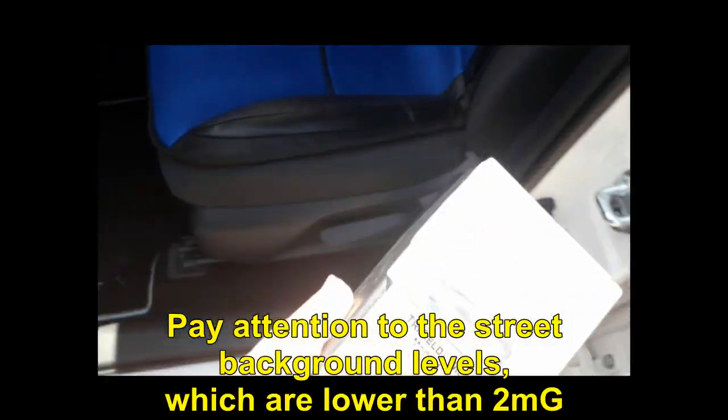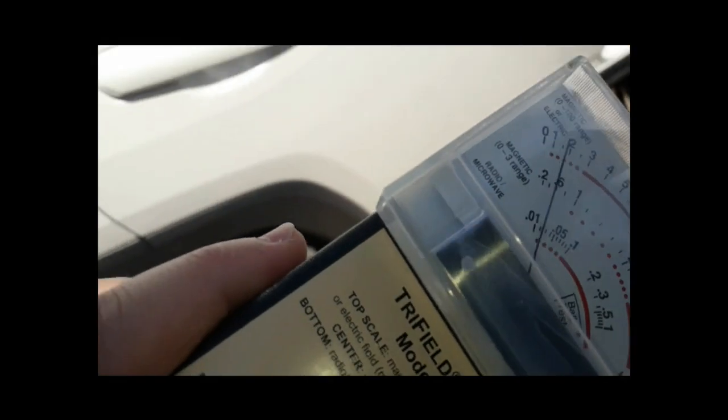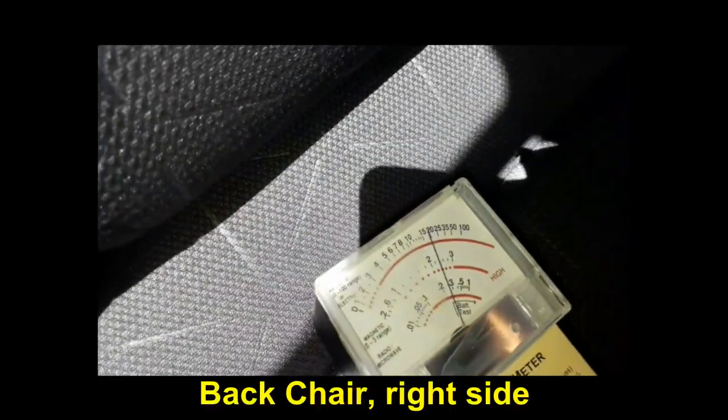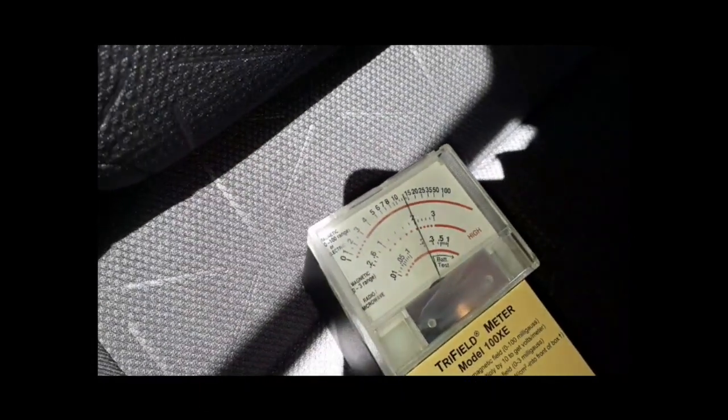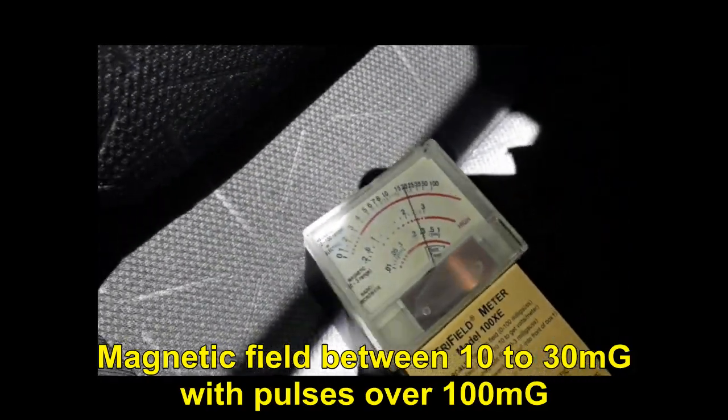Pay attention to the street background levels, which are lower than 2 mGa. Back chair, right side: magnetic field between 10 to 30 mGa, with pulses over 100 mGa.